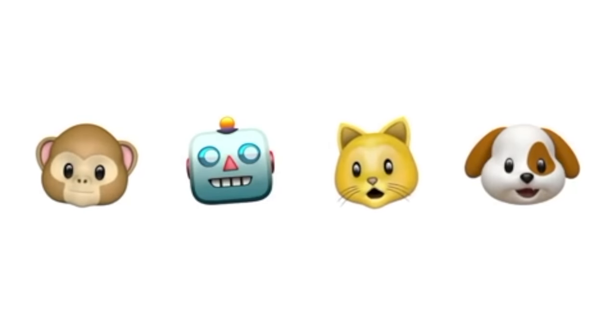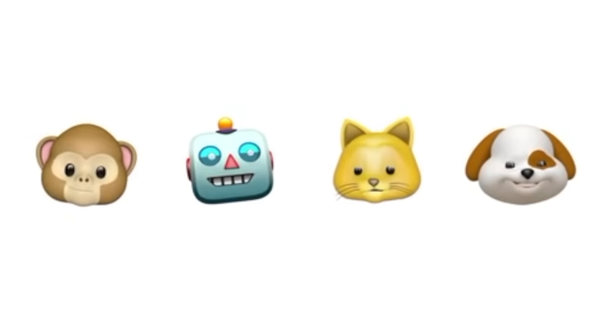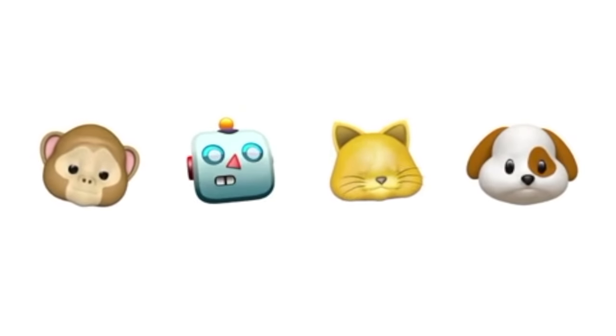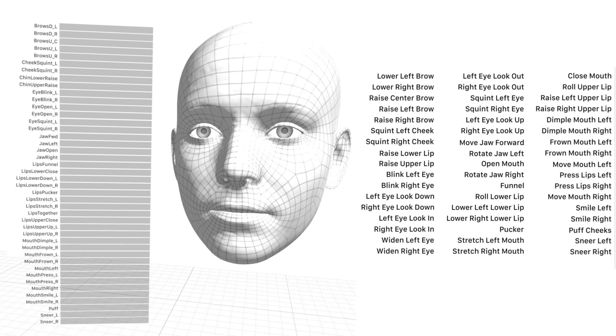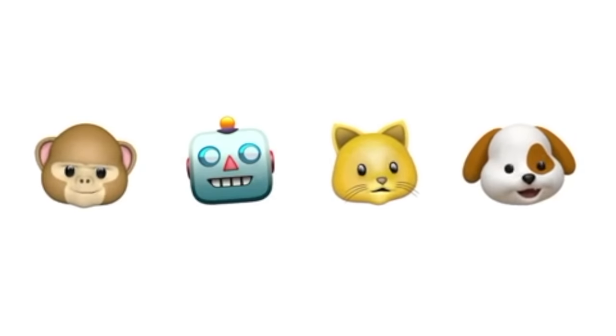New Animoji have been leaked — animated emojis, as they call them, have been shown in the code for the new iPhone. This will actually be based on your facial expressions. You'll get recommended ones right there — if you're angry or happy, you'll get certain ones to send. There's a bunch: there's even a smiling poop, a heart, a lot of cool stuff. That has all been shown in the code as well.